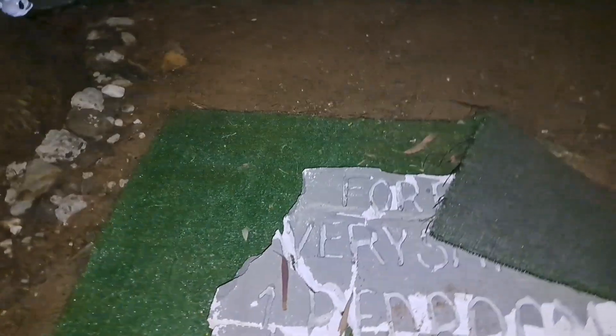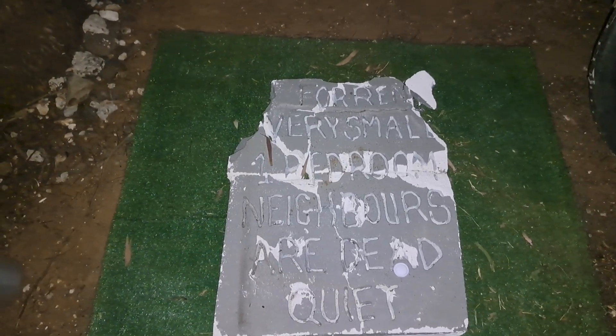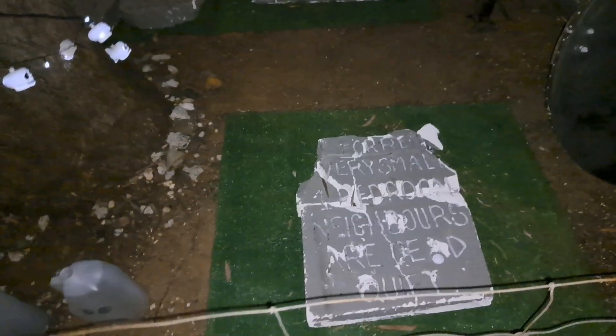I do have ghost milk bottles — juice bottles or whatever — that are usually solar lit. Some new tombstones. This one says 'For Rent — very small one bedroom, neighbors are dead quiet.' I've got a few over there as well. They're plaster so they don't stand up terribly well on their own and I wanted them on the grass.